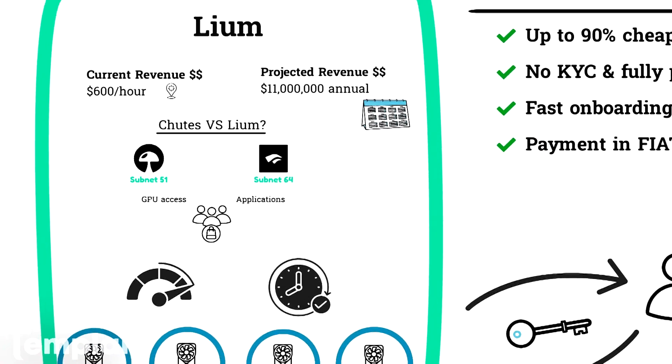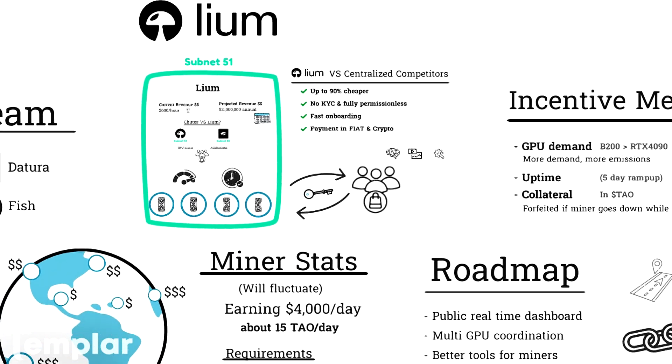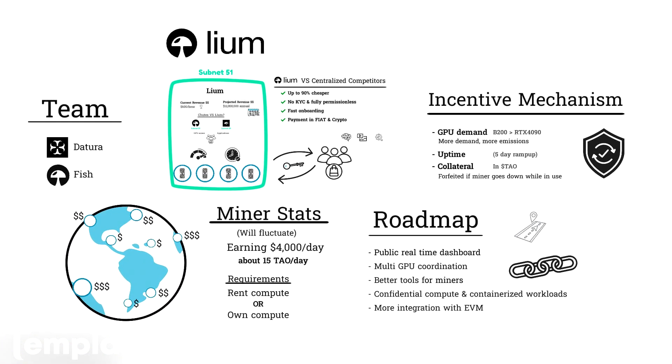My thoughts on Liam: I personally love that they're embodying many of the principles and values involved in cryptocurrency's early years — like no KYC, permissionless, and decentralized. Please understand that this is not financial advice. Valuations within BitTensor are tricky and not as straightforward as purchasing stocks.